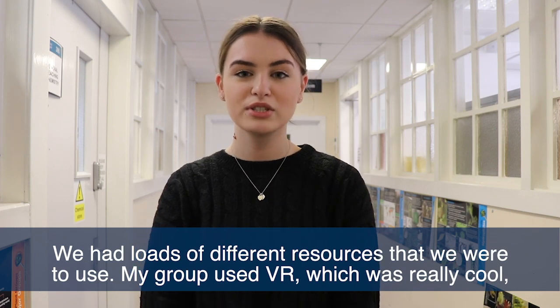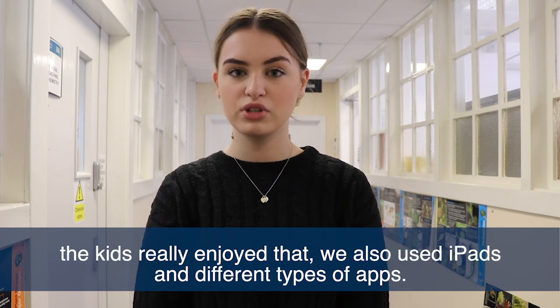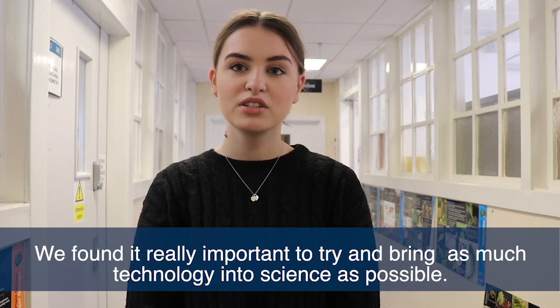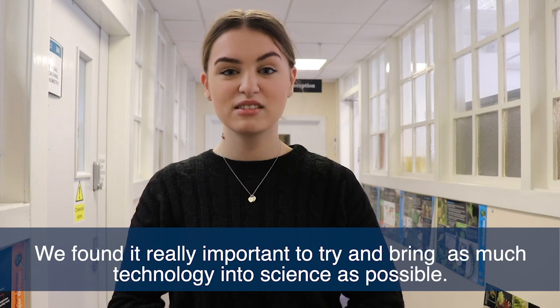We had loads of different resources to use. My group used VR, which was really cool — the kids really enjoyed that. We also used iPads and different types of apps. We found it really important to try and bring as much technology into science as possible.